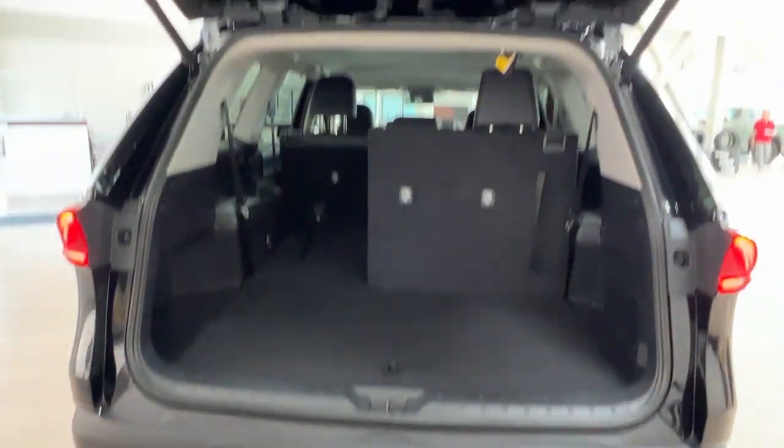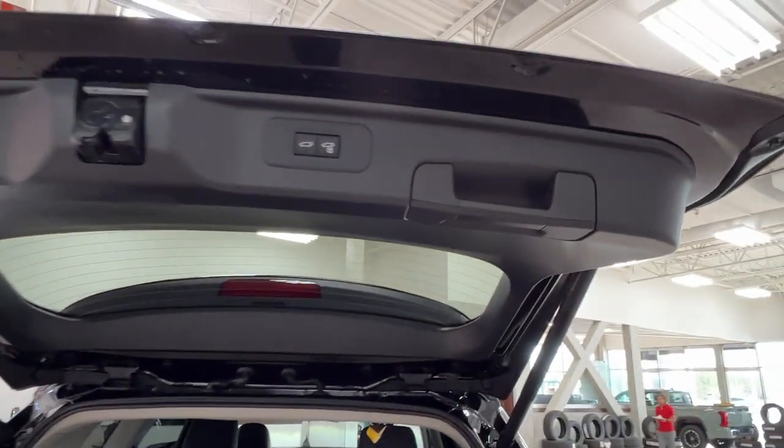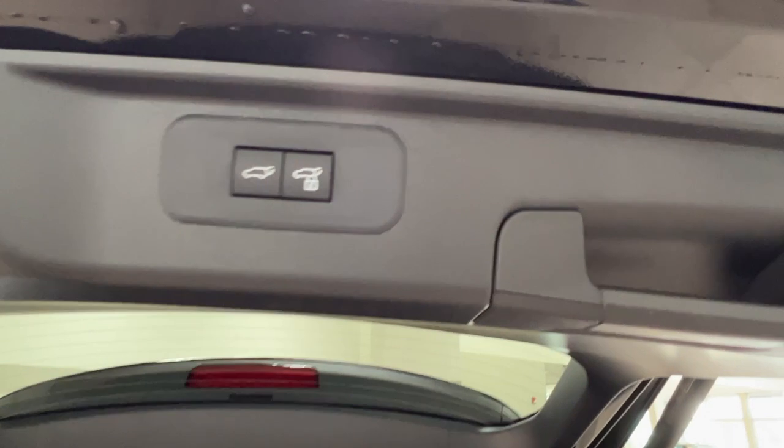To close your rear hatch, simply look upward on the right-hand side — there is a handle or you can use the electronic buttons.